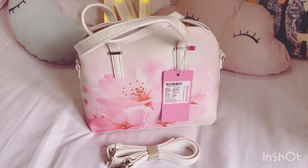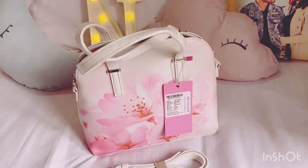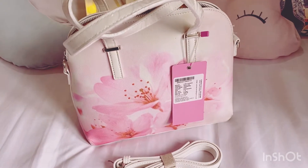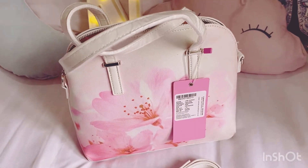Hi everyone and welcome back to my channel. This is Nishi again with a new video. Today's video is about a very beautiful handbag which I have got recently — I just wanted to share it with you.